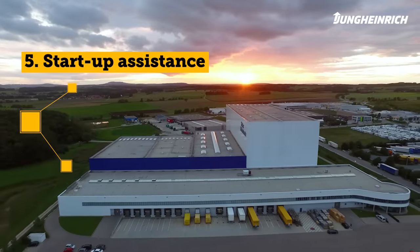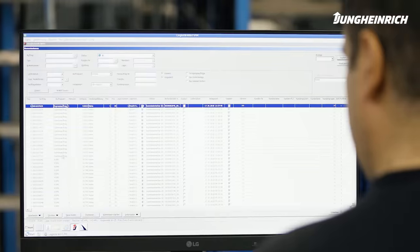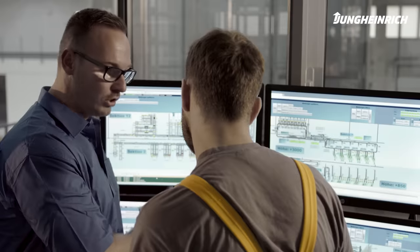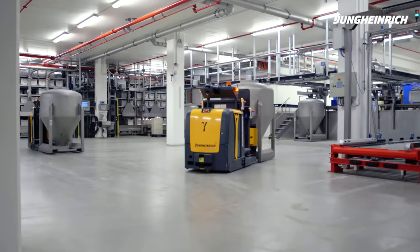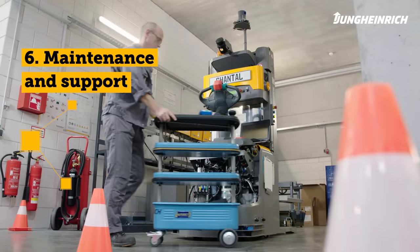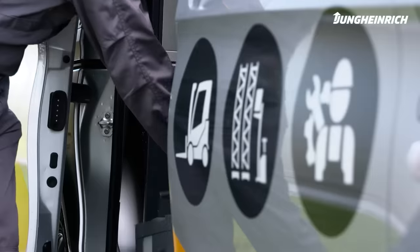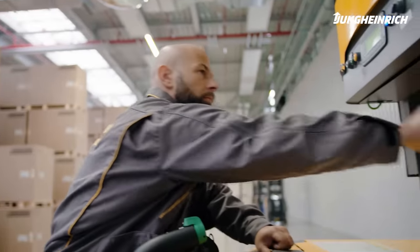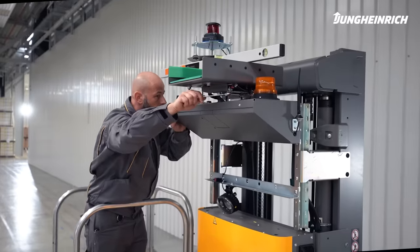Phase five: start-up assistance. For the start of your new automated system, we are on-site, accompanying your employees, allaying any fears, and conducting training on the job for smooth transition to productive operation and for efficiency in motion. Phase six: maintenance and support. With our service network, unique in the industry, with more than 4,500 service engineers and our 24/7 support hotline, we are always there for you, even after the handover.